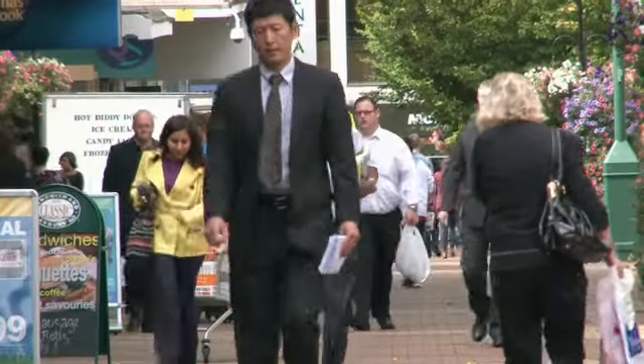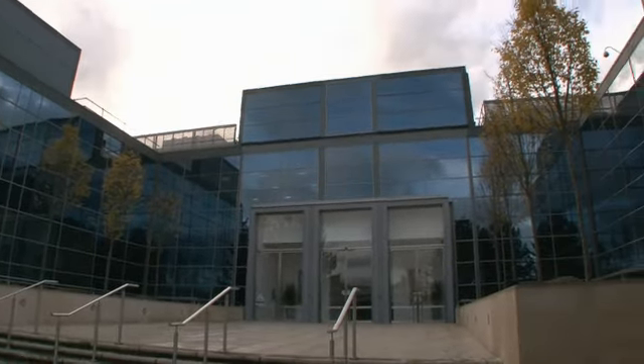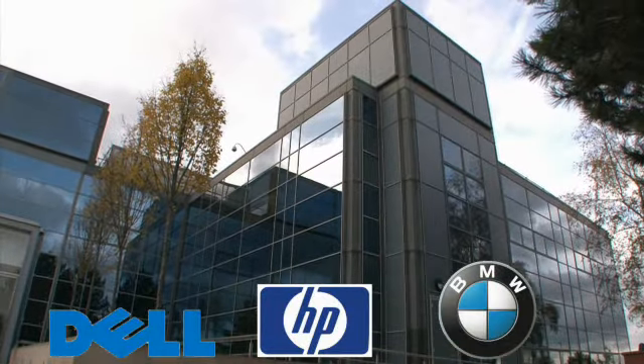Bracknell Town Centre is just a 10-minute stroll from here with its restaurants, bars and retail. Waitrose have just opened their new store concept in the town and also have their HQ in the town alongside the likes of Dell, Hewlett-Packard and BMW. We'll see you next time.